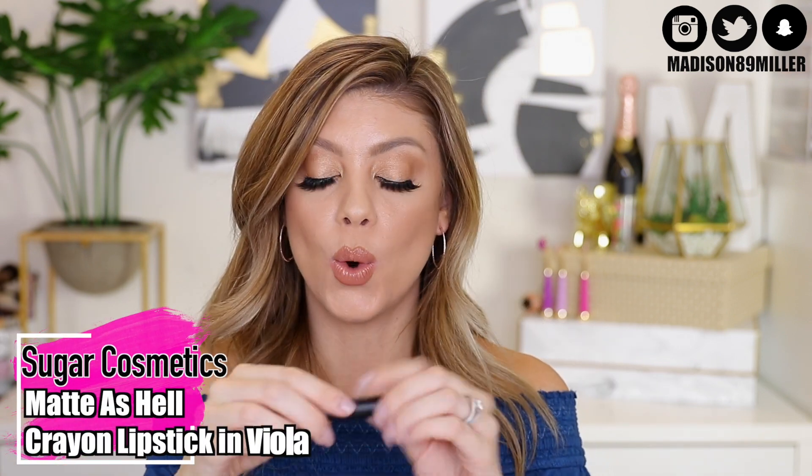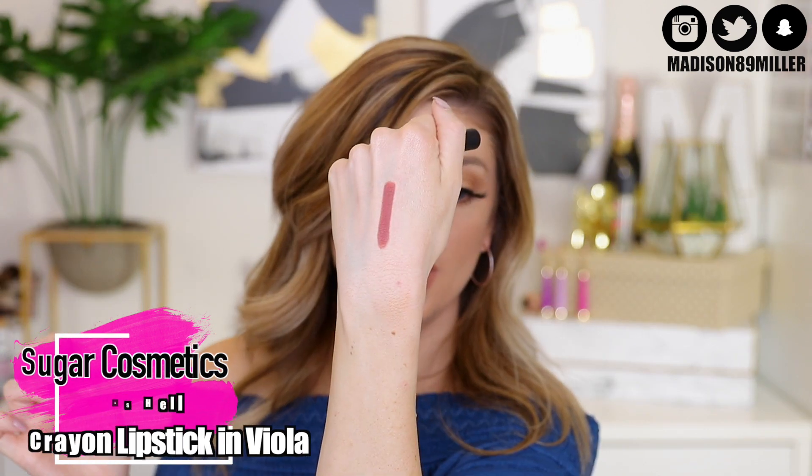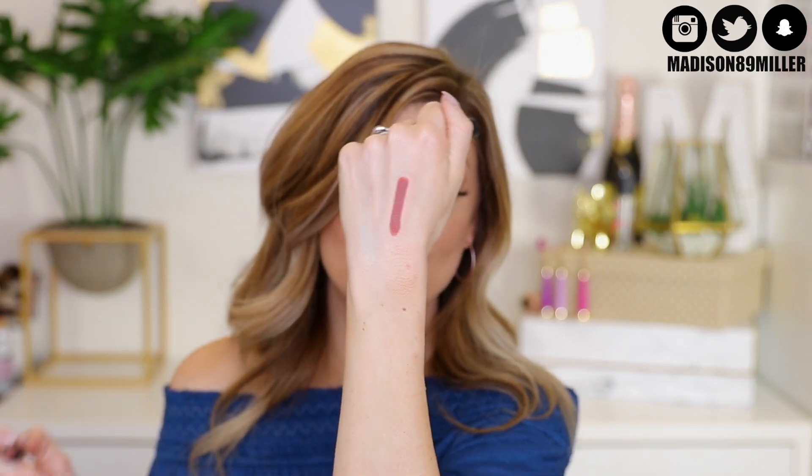Now into a lip product — this is the Sugar Cosmetics Matte As Hell Crayon Lipstick in Viola. It's a highly pigmented, long-lasting formula, and that color is so pretty. I love lip crayons because they glide on beautifully on the lips, and I find them more moisturizing than lipsticks. They definitely do last a long time and are really easy to reapply.